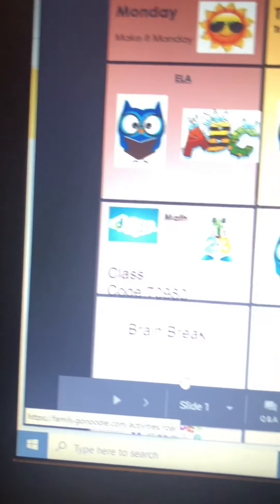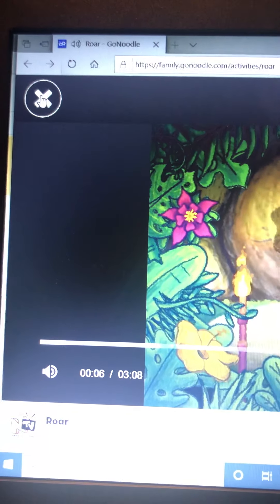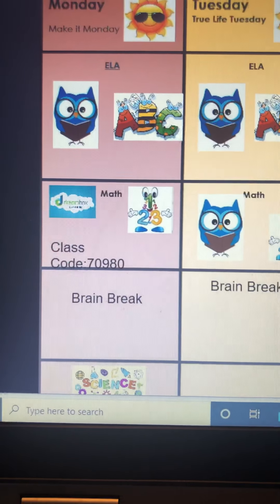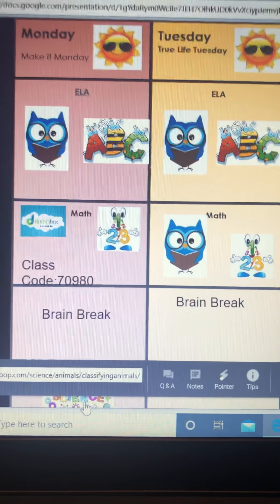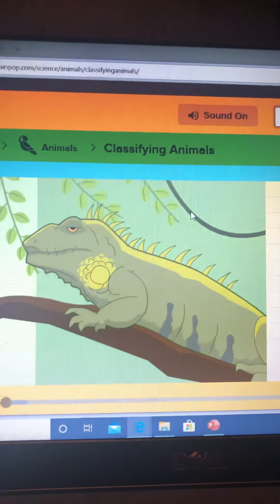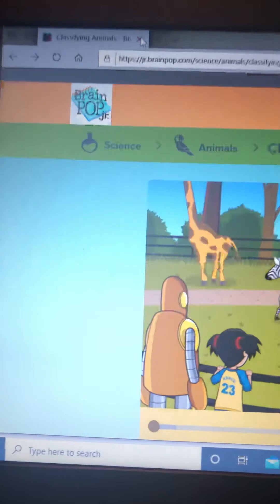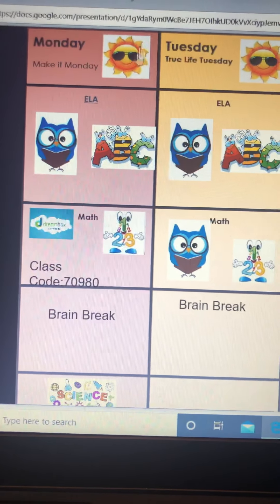You're going to get up and move — you may do this a couple of times today. We love our Go Noodle. Down at the bottom you'll see Science. There's a BrainPop Jr. video about classifying animals and a little quiz you can take when you're done, which is fun.